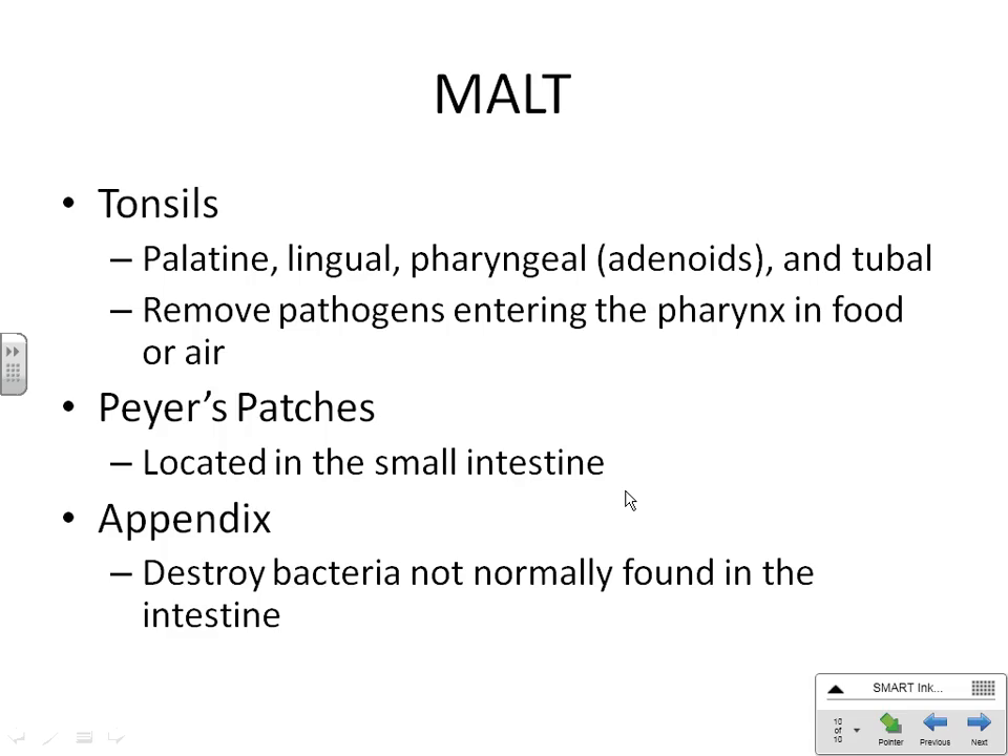Constant infection of the tonsils is all tonsillitis is, and it's kind of the same as with a lymph node. People that get recurrent strep throat — the bacteria streptococcus pyogenes is living in the tonsil. Pharyngitis is technically a swelling of the lining of the pharynx, not necessarily the tonsil — that's the difference between pharyngitis and tonsillitis. They can take your tonsils out but can't take your pharynx out.